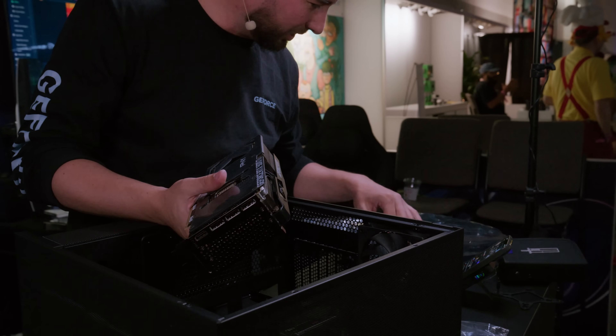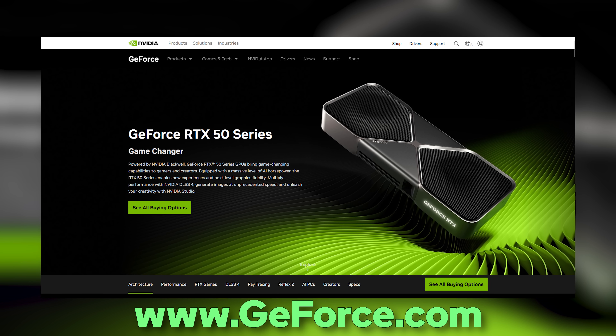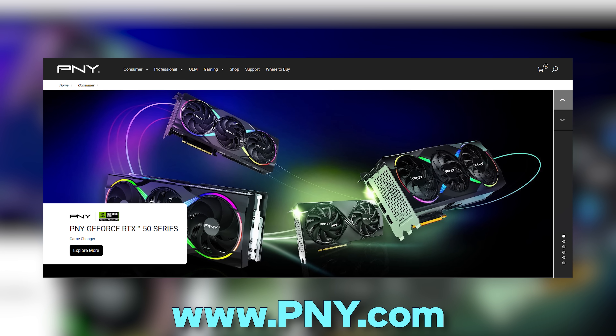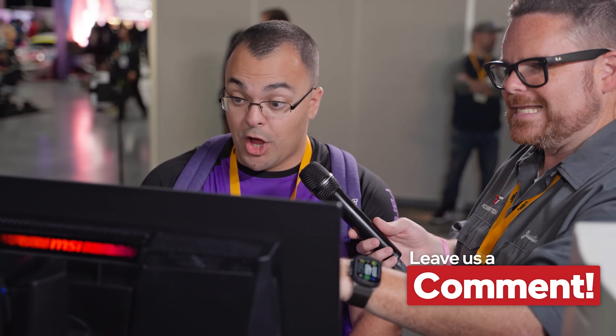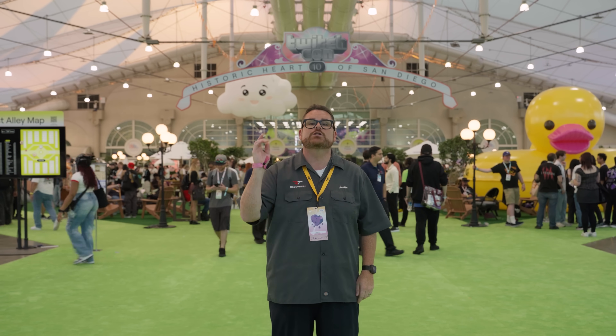If you want to build a modern rig like the one we used today, you can do it for around $1,500, including the GeForce RTX 5070 Ti from PNY. Head over to GeForce.com to learn more about the RTX 50 series from NVIDIA, and check out PNY's lineup of components. Links for all of the parts are down in the description. We want to know what you think — what quality of life improvements have you seen in gaming over the past 20 years, and what do you hope comes next? Let us know in the comments below. Make sure you follow us on all social media at Robitech everywhere, and if you want to continue the conversation, head over to Discord.gg/Robitech. Thanks for hanging out, and we'll see you on the next one.